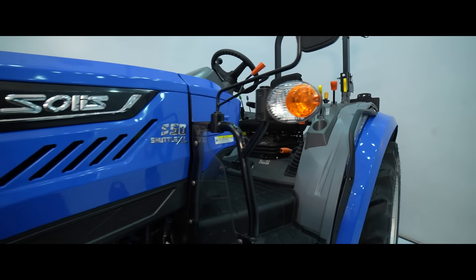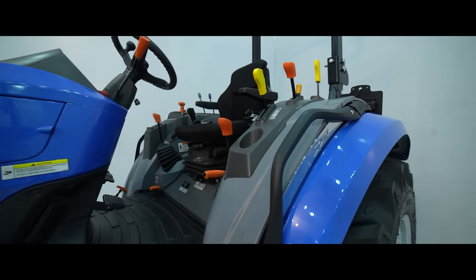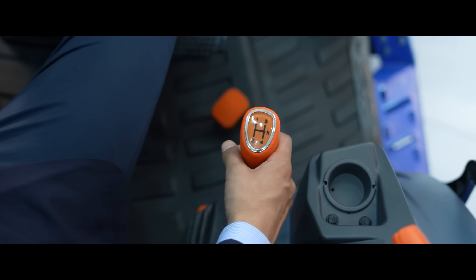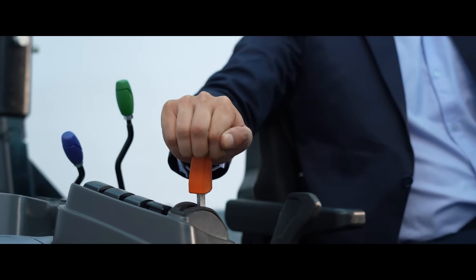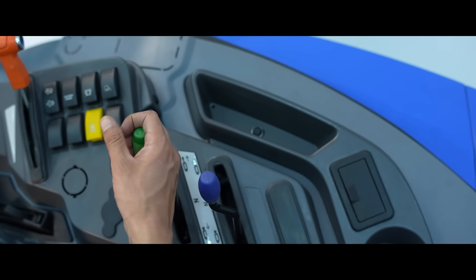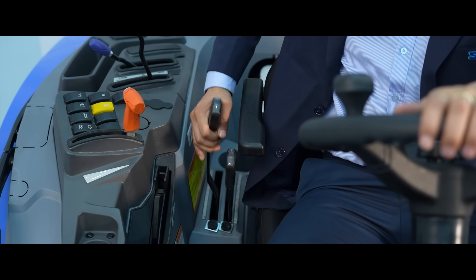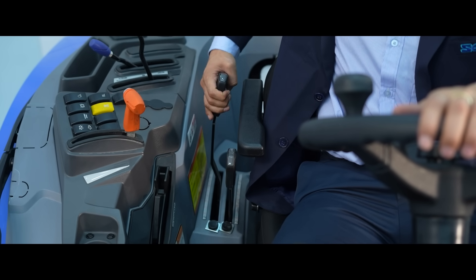Sitting on the tractor, we can see the complete workspace designed like a cockpit for the customer. All levers on the right — gear lever, accelerator lever, lift-o-matic operation, DCV levers, position and draft levers for lift — are at easy reach for the customer.